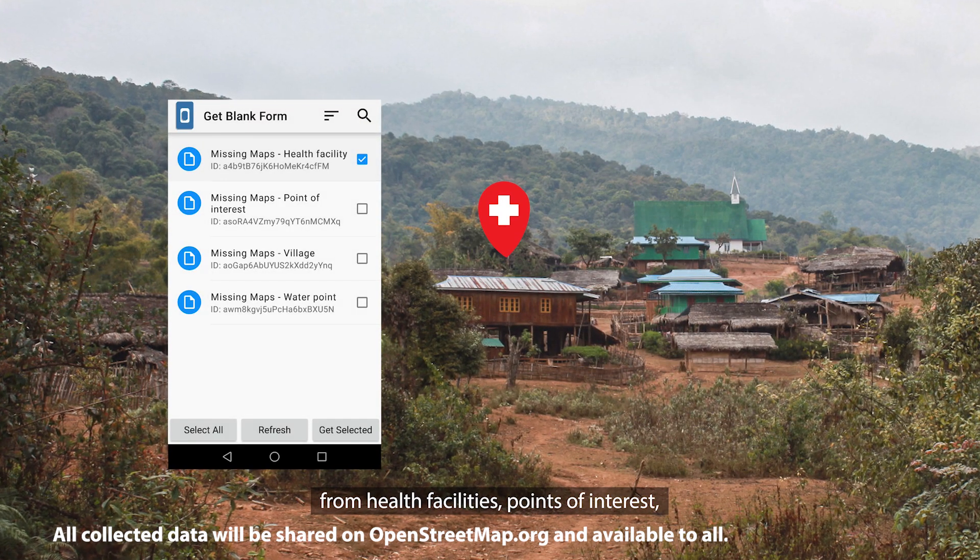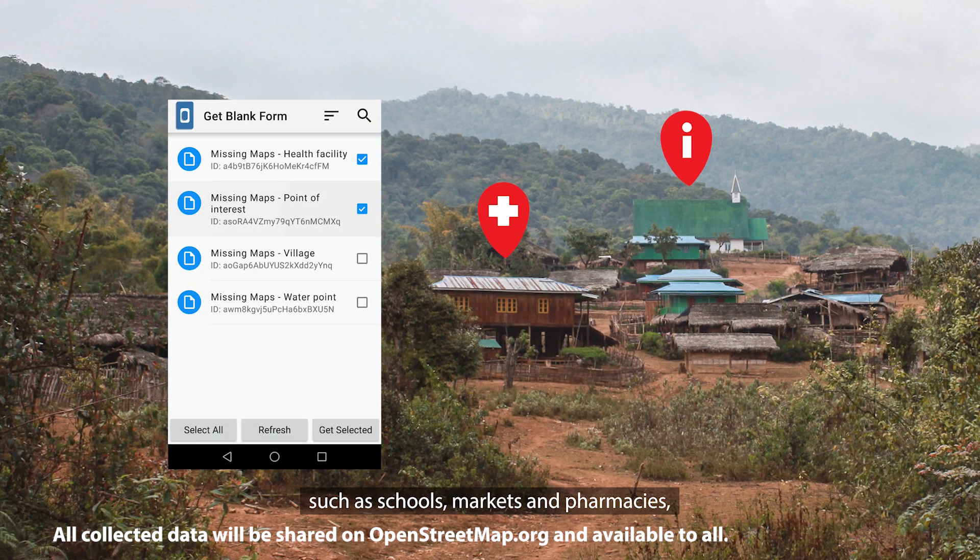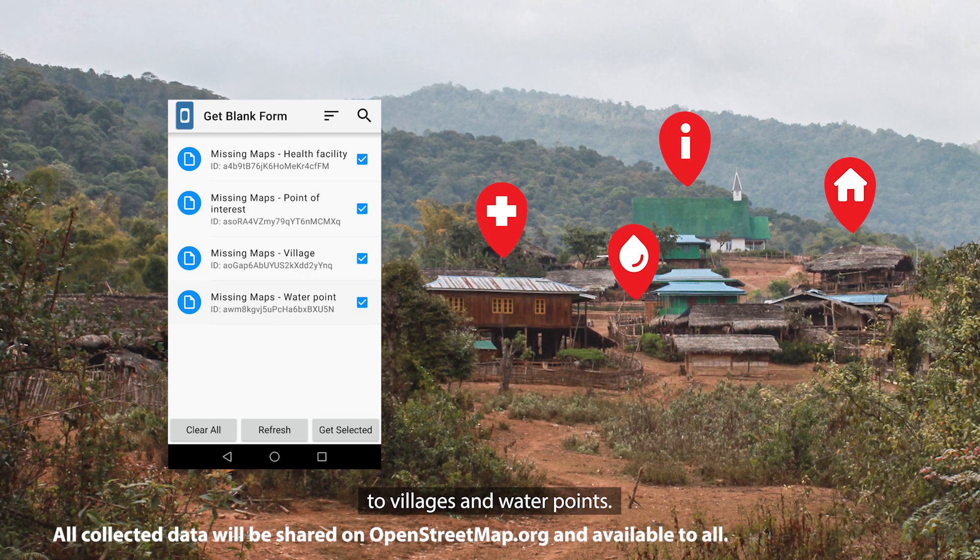From health facilities, points of interest such as schools, markets and pharmacies, to villages and water points.